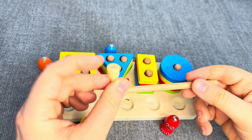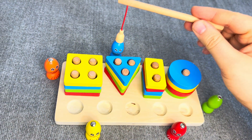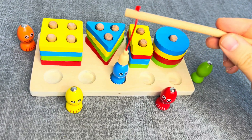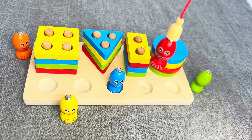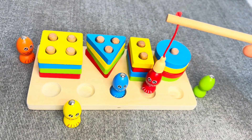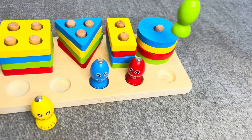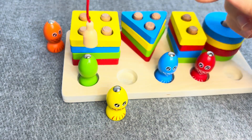This is a magical magnet! This is a blue shape! Oh, nice! This is a red shape! Nice job! This is a green shape! Oh, nice!